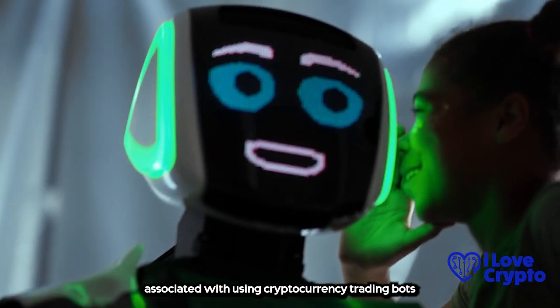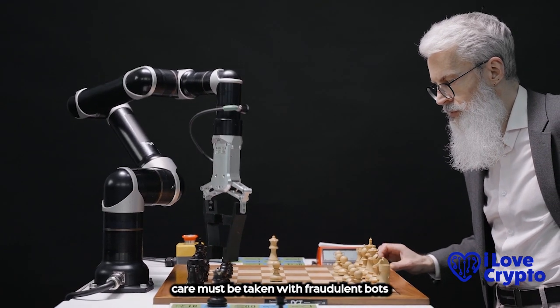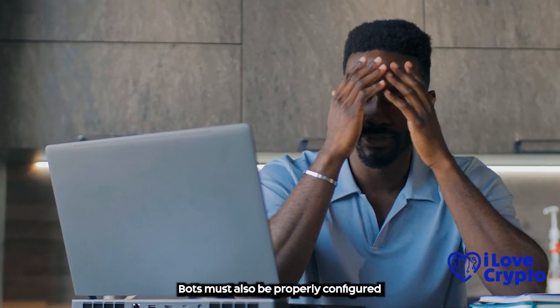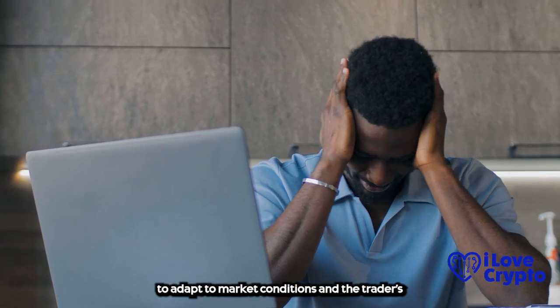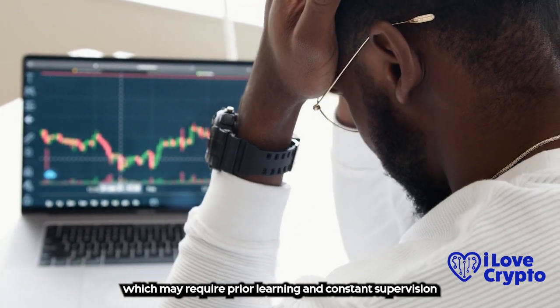There are some risks and challenges associated with using cryptocurrency trading bots. For example, care must be taken with fraudulent bots that can steal user funds or personal data. Bots must also be properly configured to adapt to market conditions and the trader's goals, which may require prior learning and constant supervision.